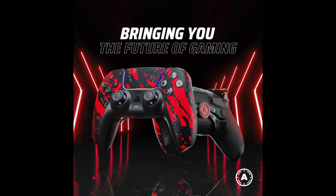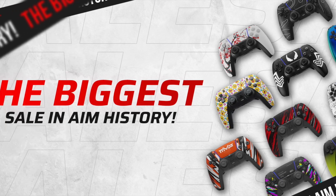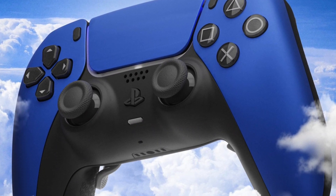What's up y'all, it's your girl Shotballa and I'm here to show y'all how to save from the biggest sales of the year from aimcontrollers.com by using code Shotballa in the checkout for $90 off. Let's get into it.